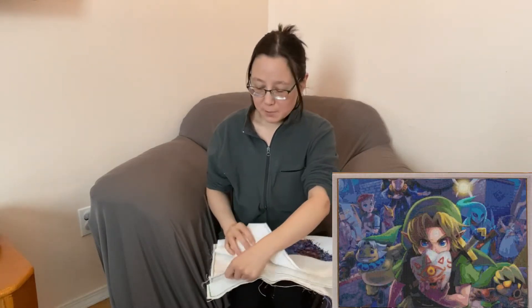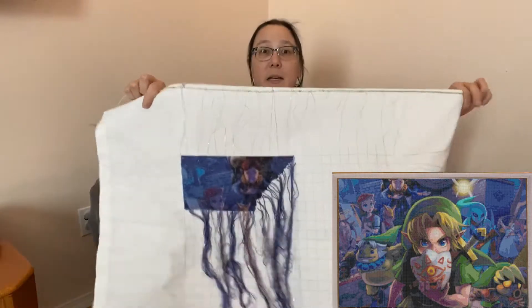Hi everybody, and Happy New Year! This is the first update video for 2023. I will start as usual with my focus piece, which is my newest one, the Majora's Mask.